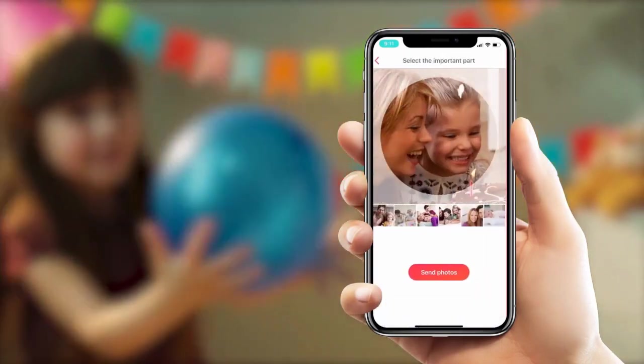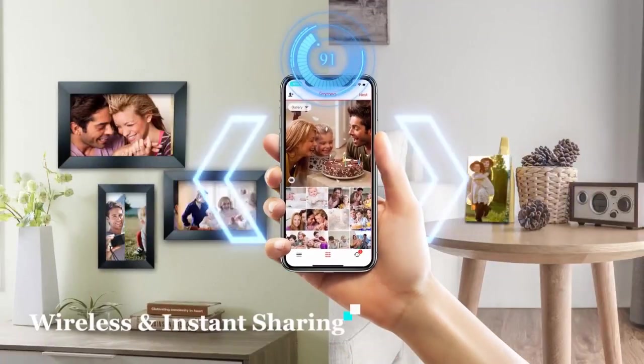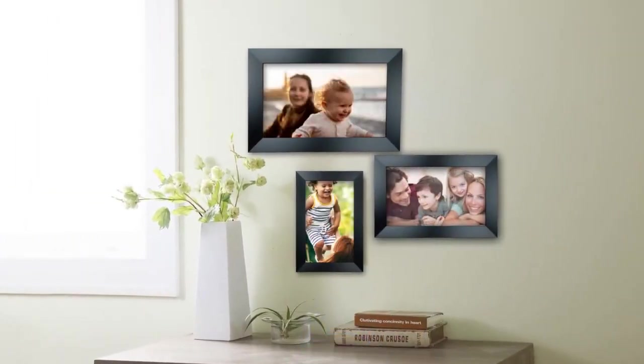Framio is a pro photo management app originated from Denmark with users in 25 countries around the world — it ranks first in the App Store.